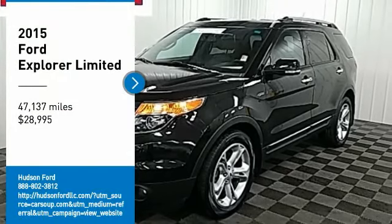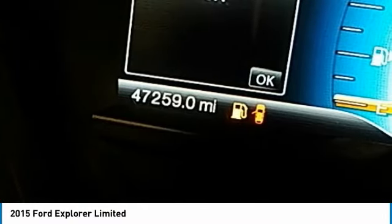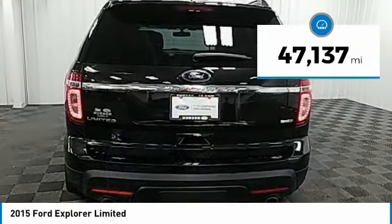We are pleased to show you the 2015 Explorer. You've got a lot of capabilities to call on in a Ford Explorer. Don't underestimate your choices — it is priced below $30,000. This vehicle has less than 50,000 miles.